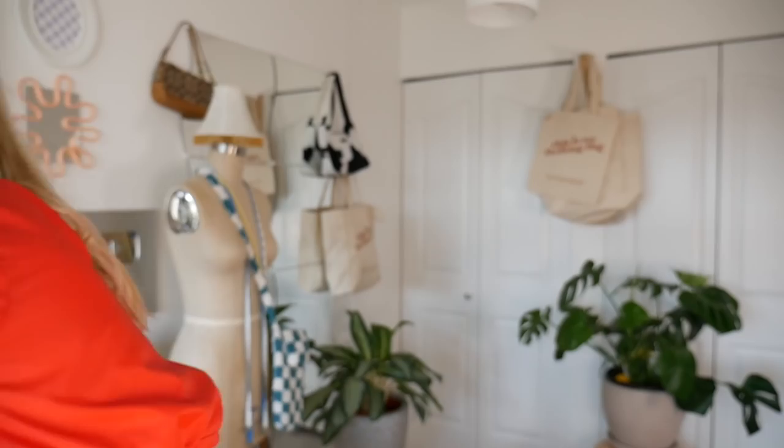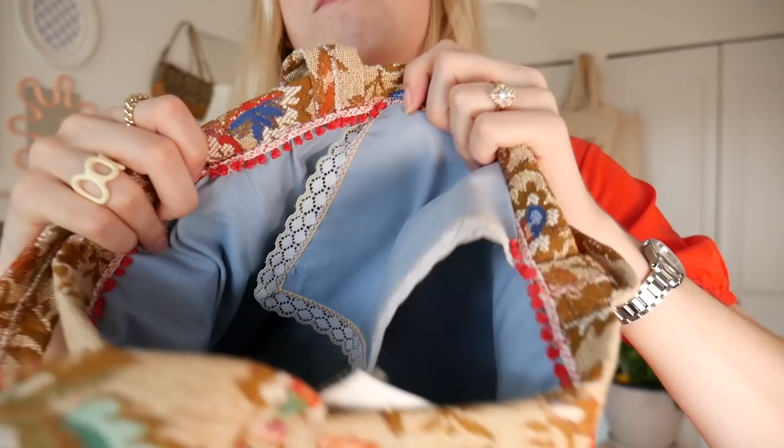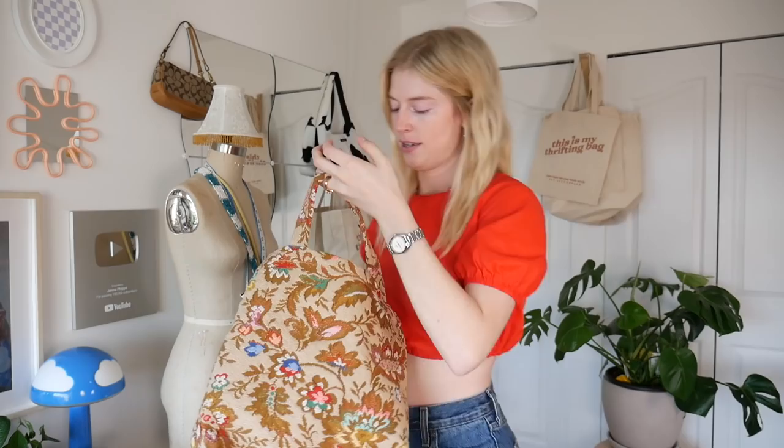I also found one more bag — a tote bag that's more practical, something I could actually use for shopping. It was $5.99 and it's like a tapestry one. I love the size of it — I actually put some of today's thrifted items in it, so that was convenient. It looks handmade inside and it matches my outfit right now.